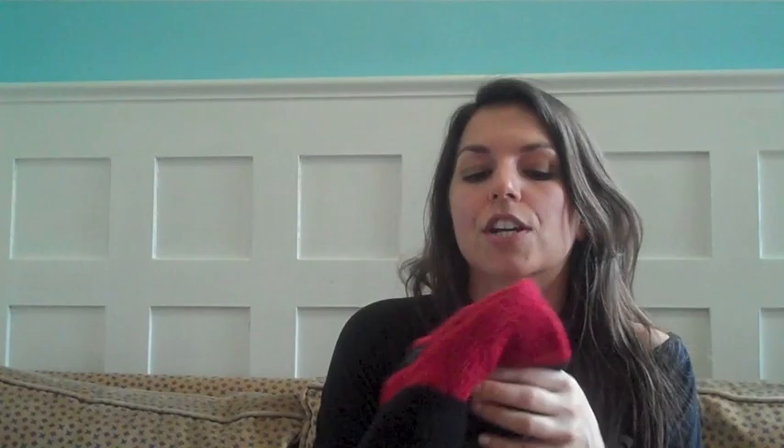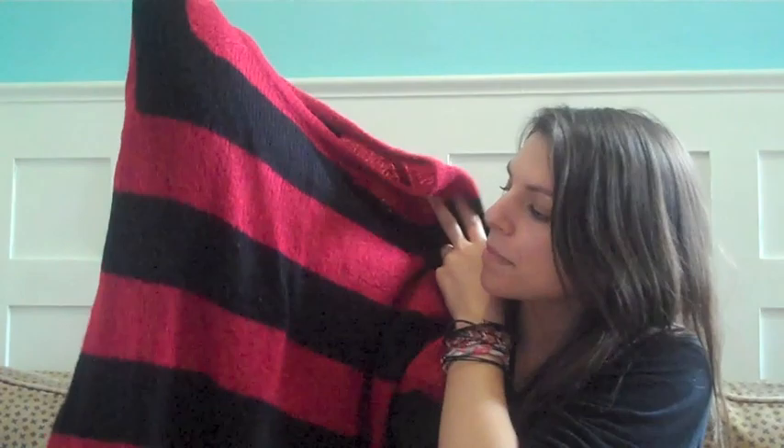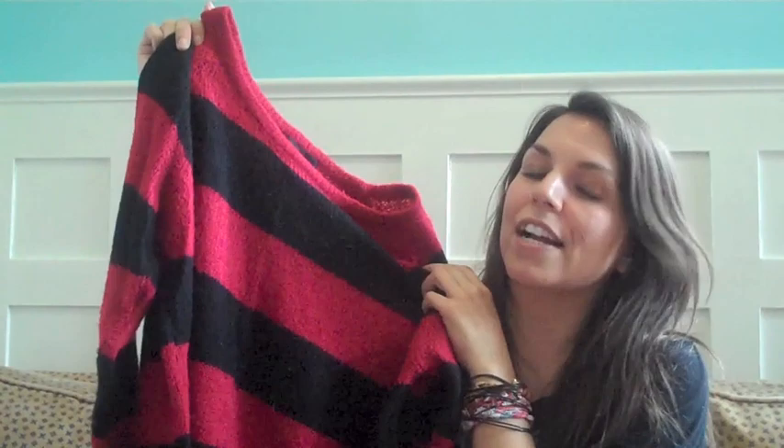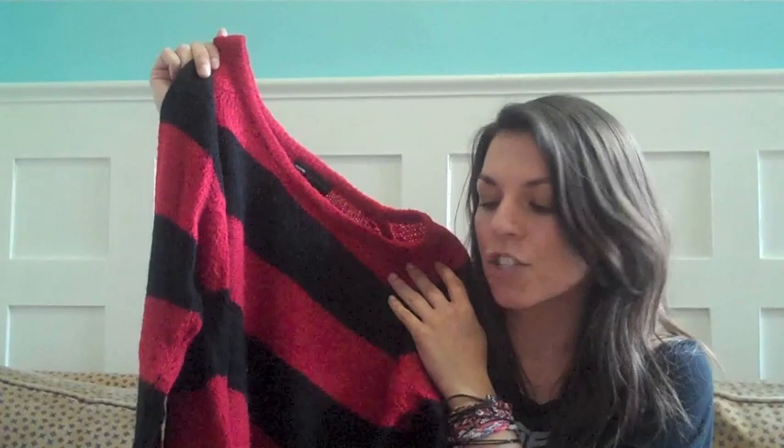Another favorite clothing item is this sweater from Mango. It's a red and black striped sweater, really soft, with kind of a mohair fuzzy vibe. It's a tunic style so you can wear it with skinny pants or leggings. I think it's very Kurt Cobain — there's something about it that's a little bit grunge. I love wearing it with my Doc Martens and my wedge sneakers. A lot of people say I look like Freddy Krueger in it. It was an impulse buy and it's become one of my favorite items in my wardrobe.